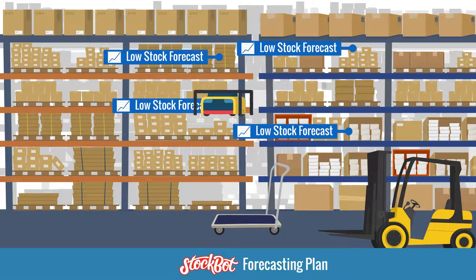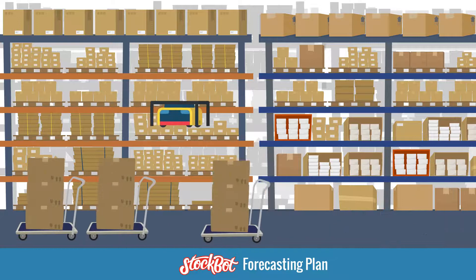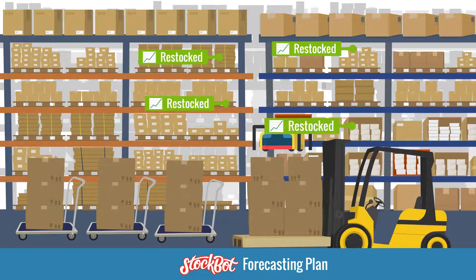In StockBot's Forecasting plan, you will know which products are about to go out of stock based on your recent sales trends, and the right amount of inventory to restock to meet projected sales.